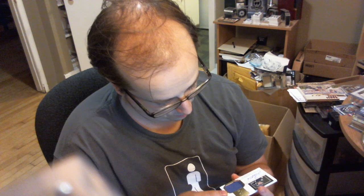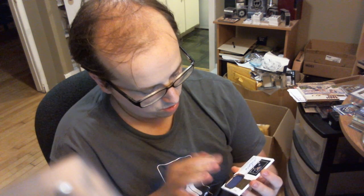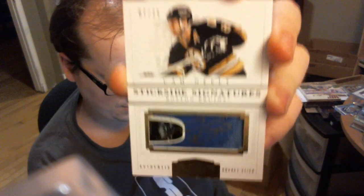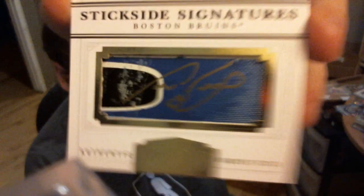I got a Peerless Patches patch auto numbered 12 out of 40 with barely 2 colors — there's a seam at the bottom left side of the patch: Phil Kessel. Very boring patch, but it's okay. Then a very, very nice card: Stick Side Signatures, numbered 7 of 25, featuring a very nice gold autograph on a piece of stick. Very neat card — Cam Neely. Love this card; very neat gold auto on that blue stick, looks terrific.